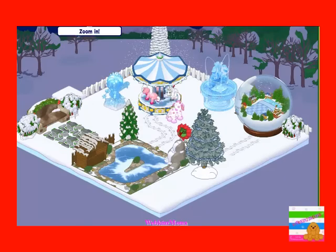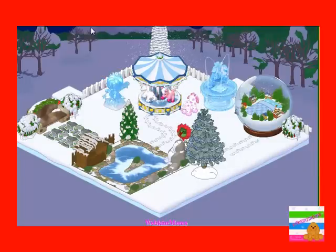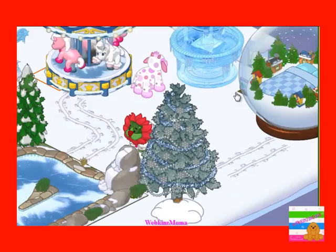This is the carousel right here. It's really cute. Let's try to get closer to it. It just goes around and around.